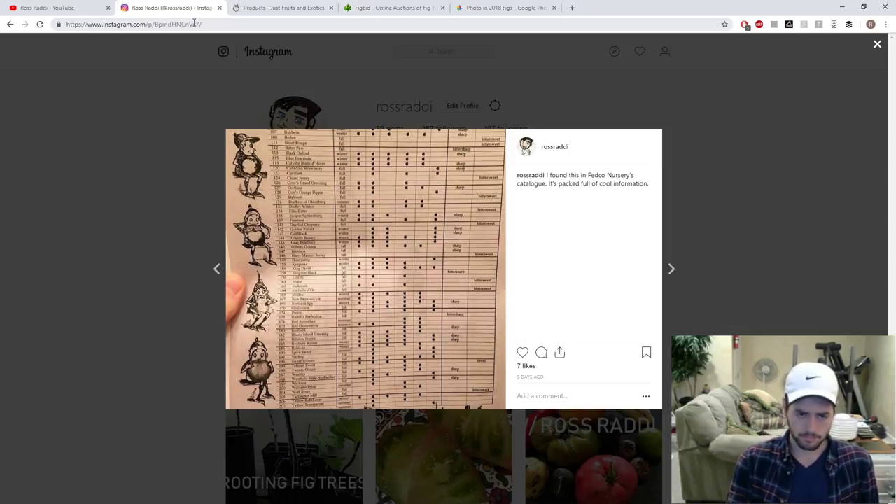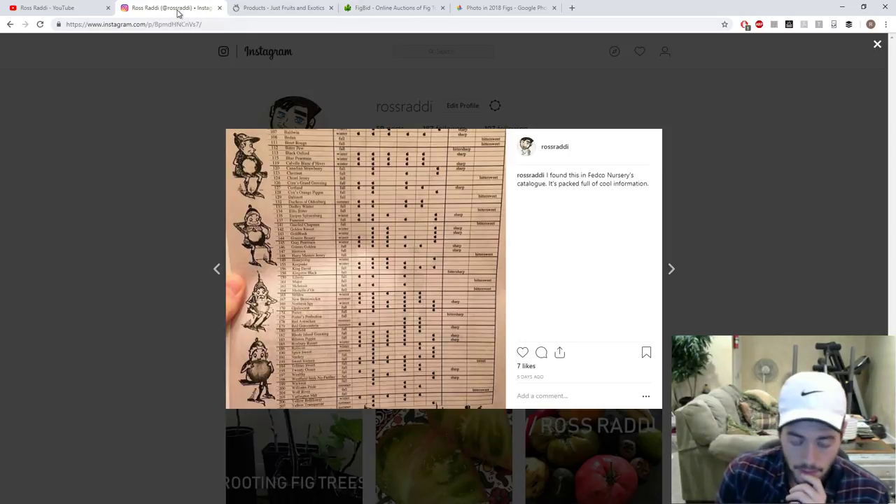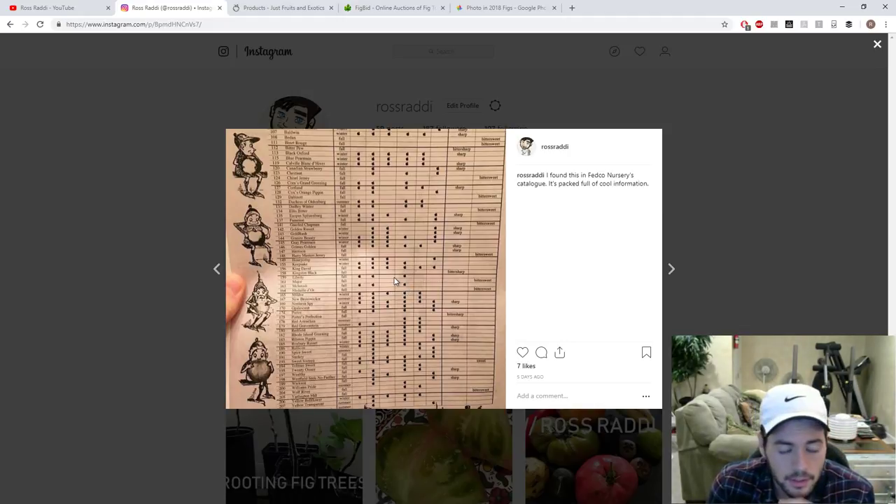I got this out of the Fedco nursery catalog. Certain nurseries will send you catalogs if you've bought from them previously. The Fedco nursery catalog is not the most beautiful one, but it's the most informative I've come across. The most interesting thing in it is a whole list of apple varieties they grow, with checkboxes for what each apple can do — cider, fresh eating, pies, and so on.